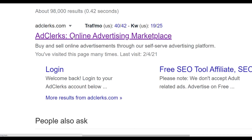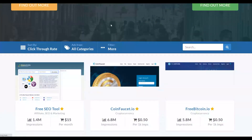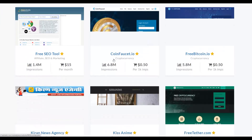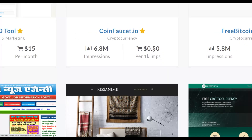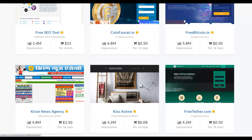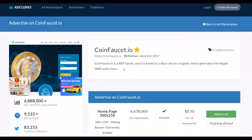On AdClicks.com, many website owners publish ads and their sites are already getting a lot of traffic. You can find websites here that can promote your affiliate offer for very cheap. For example, I can see a site called CoinFolio.io. Let's open it — you can get up to 6.8 million impressions on your ad on this website at only 50 cents per 1,000 impressions.